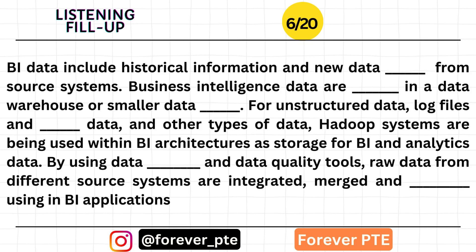By using data integration and data quality tools, raw data from different source systems are integrated, merged, and cleansed using BI applications.